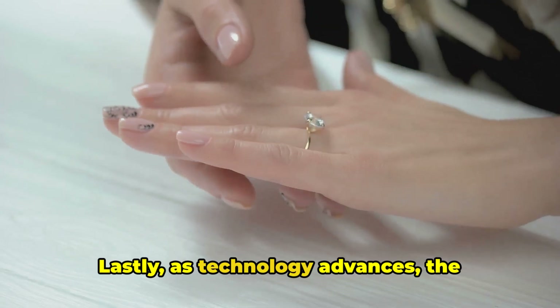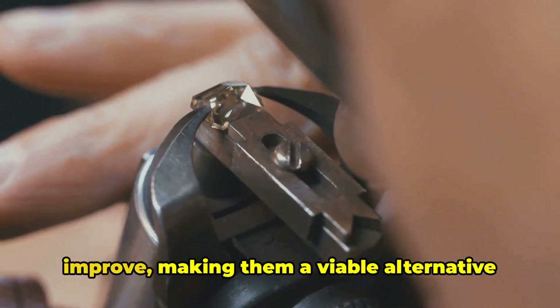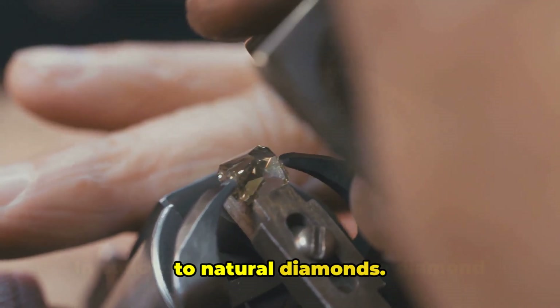Lastly, as technology advances, the quality of lab-grown diamonds continues to improve, making them a viable alternative to natural diamonds.